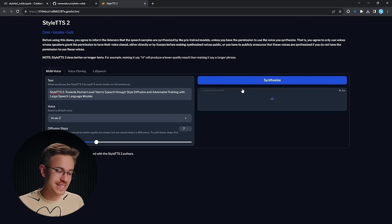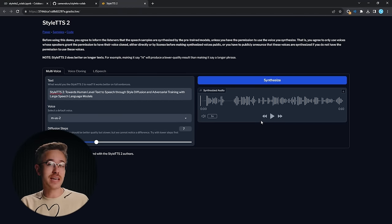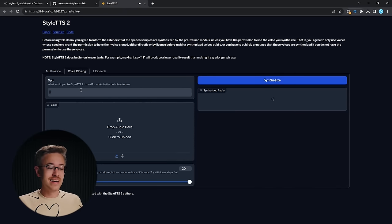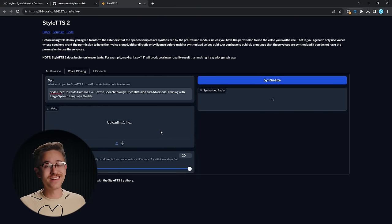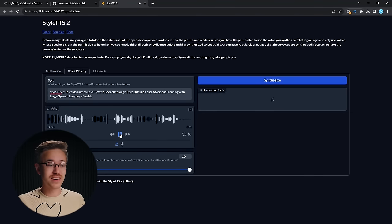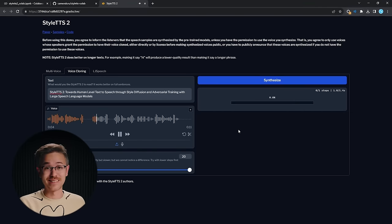Some researchers this last week came out with a technology that is essentially stable diffusion for voices, and it's really interesting. What makes this model remarkable isn't just that the voices sound absolutely realistic — it's that it can be trained on as little as two seconds of information. If you upload two seconds of someone talking, it can duplicate their voice. Let me show you a quick example.